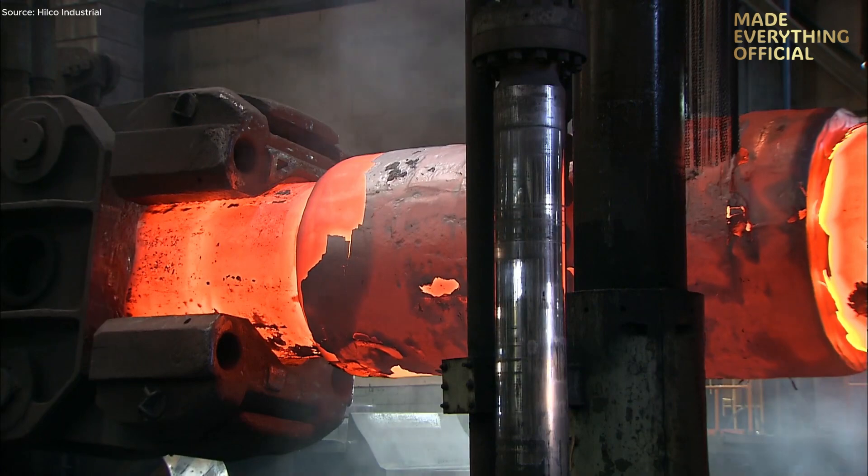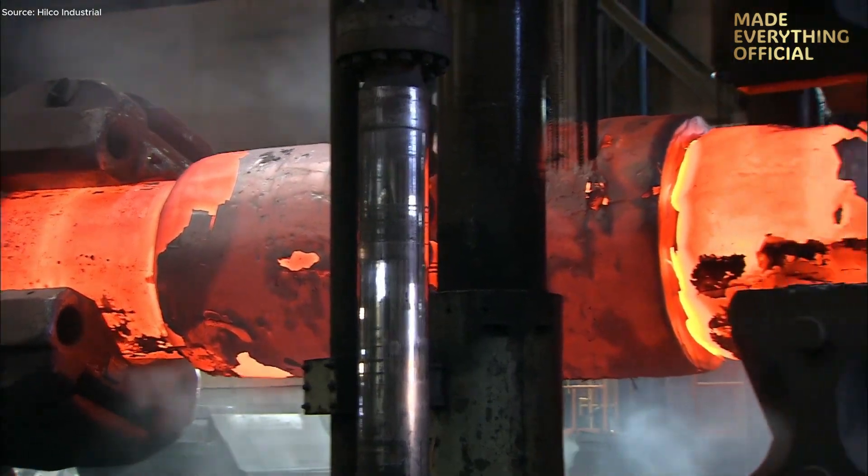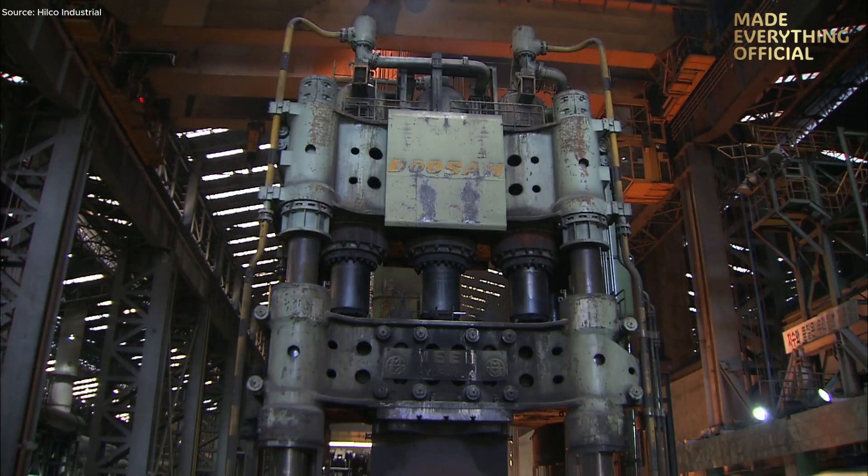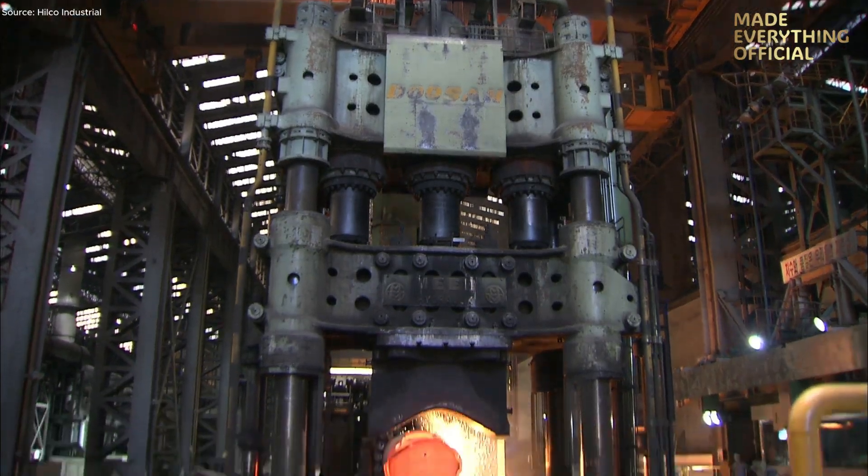From molten steel to massive forged components, the 13,000-ton press at Doosan stands as a testament to industrial scale, precision engineering, and manufacturing mastery.